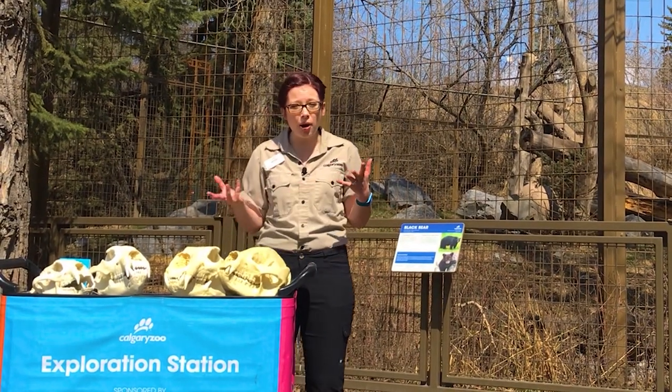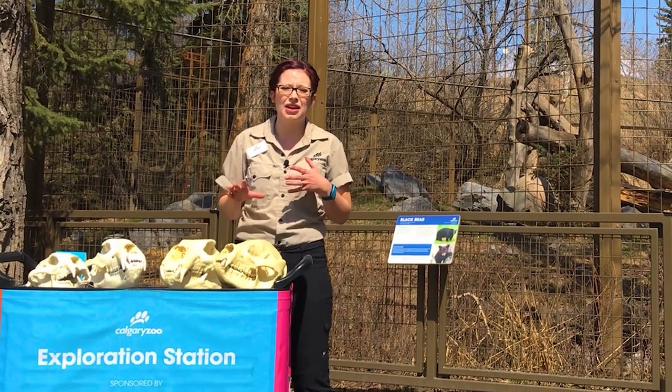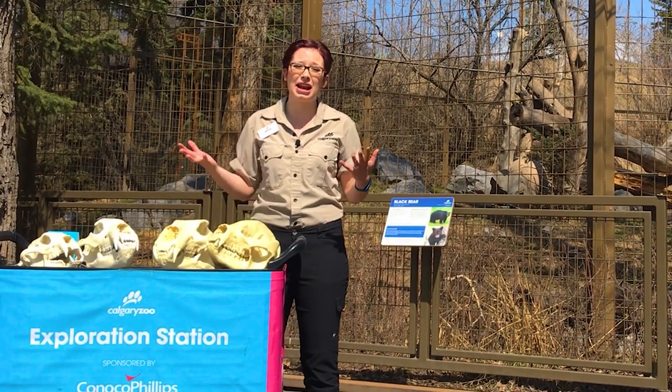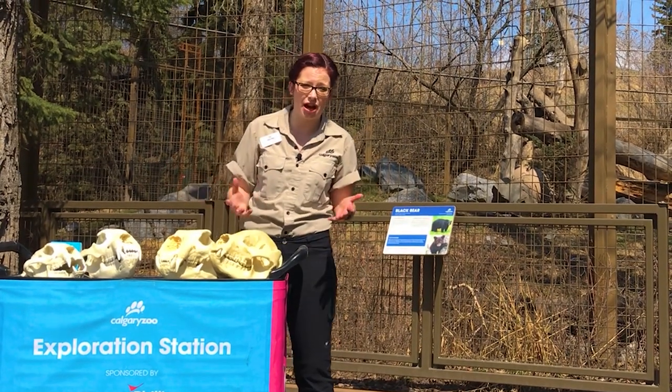Bears live in all parts of mostly the northern hemisphere. There's one species that lives in the southern hemisphere and one that lives kind of along the equator. We don't see any bears in Africa, Australia, or Antarctica, but they're found pretty much everywhere else.